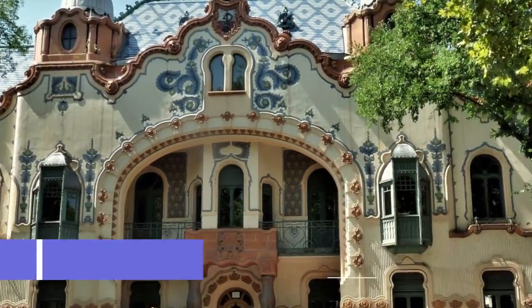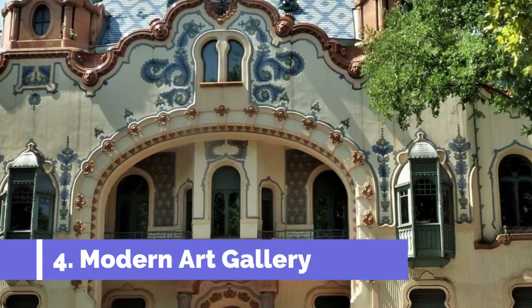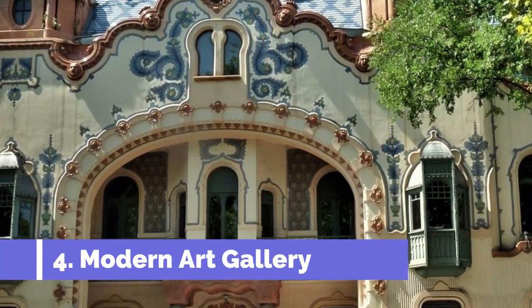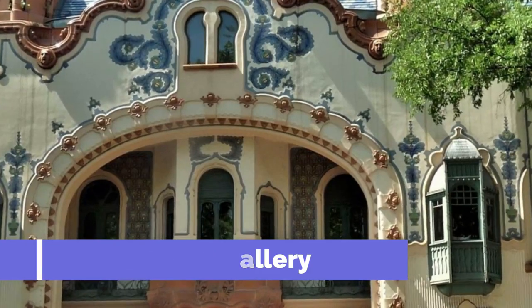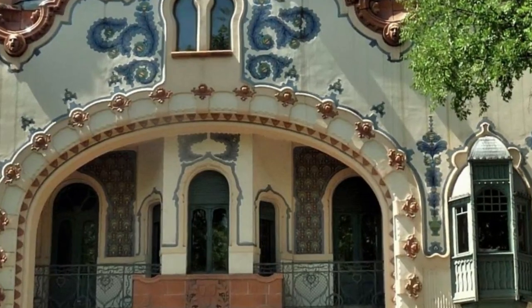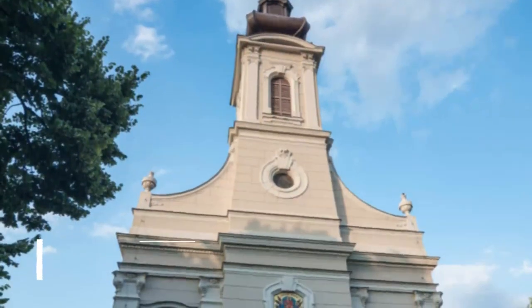Number 4: Modern Art Gallery. Subotica's Museum of Modern Art is a must-see for its splendid venue. This is the Rakel Palace, taking the name of its designer, Ferenc Rakel. The palace dates to 1904 and was intended as the architect's home and studio. It's a building to relish, with glazed roof tiles, colorful arabesque patterns on the facade, and a loggia under an intricate gable.